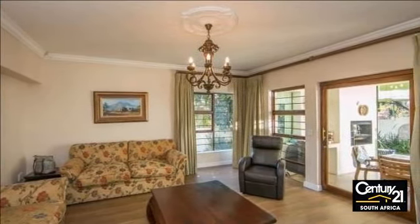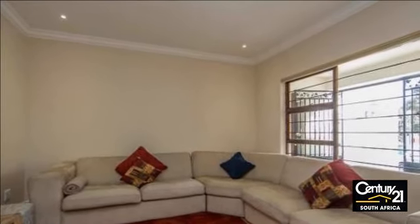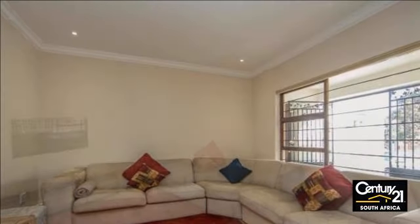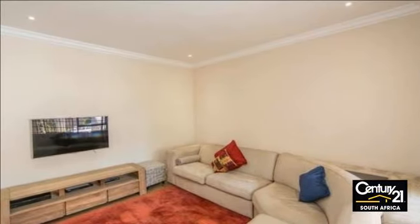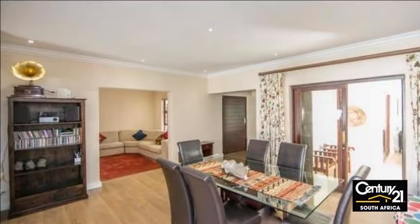Enter this large family home through the large pivot front door into the inviting entrance hall. To the left you are met with an exceptionally large lounge, and to the right you are entertained by the dining room, modern open-plan kitchen and separate TV room.